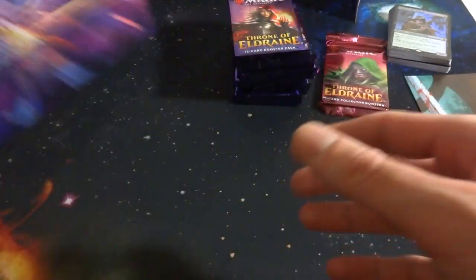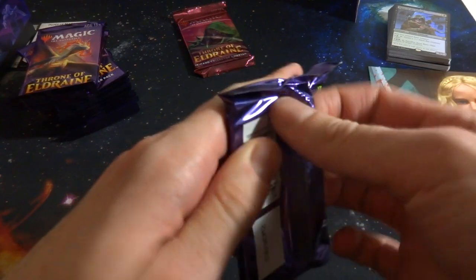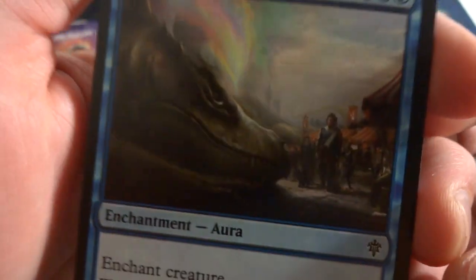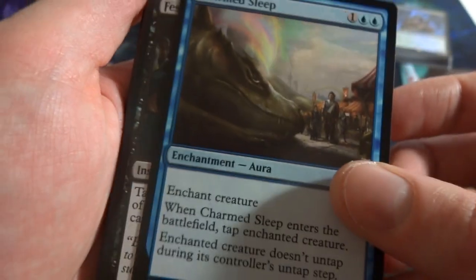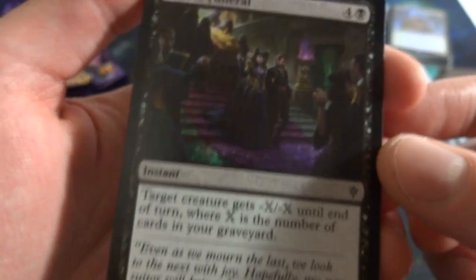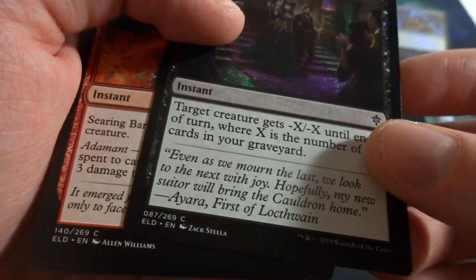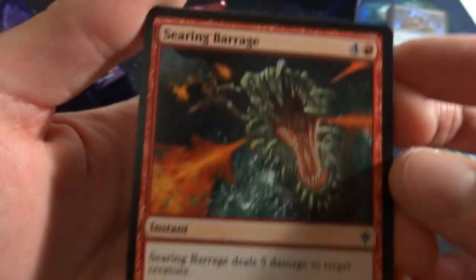Opening pack one! There are alternate frame cards in this set which is very interesting — hopefully we'll get a couple. Got Charmed Sleep: one and two blue, enchant creature — when it enters the battlefield tap that creature and it doesn't untap. Got Festive Funeral — very fairy-tale vibe, purple flames dancing at a funeral. It's four black, instant: target creature gets -X/-X until end of turn where X is the number of cards in your graveyard.